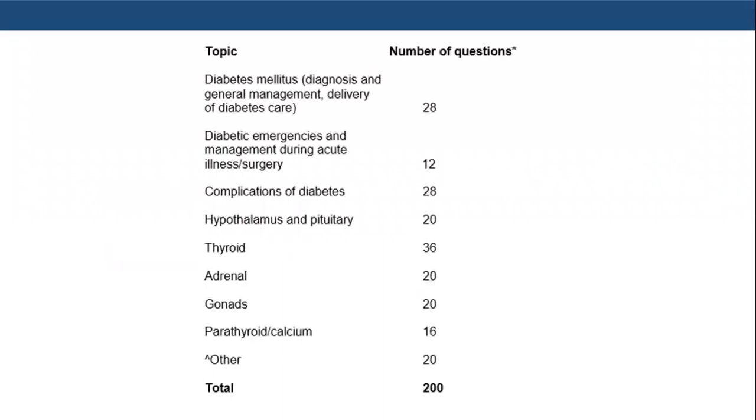Regarding the test format and the distribution of questions, the bulk of the questions go to diabetes: 28 questions for diagnosis and management, 12 questions for diabetes emergencies, and 28 questions for complications of diabetes. The other branches of endocrinology also participate, with the second greatest weight on the thyroid subject, all summing up to 200 questions.